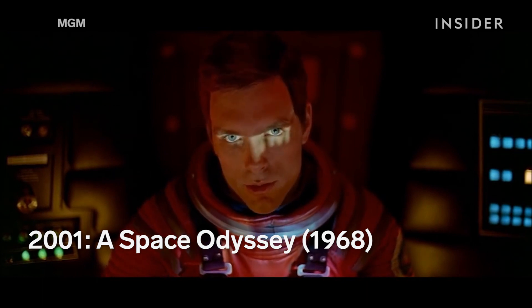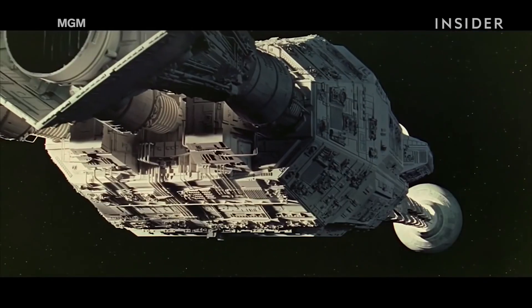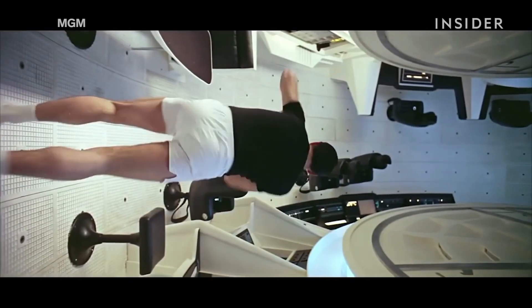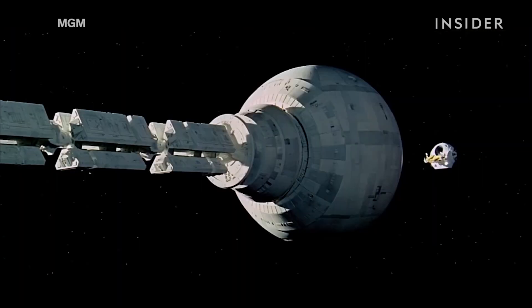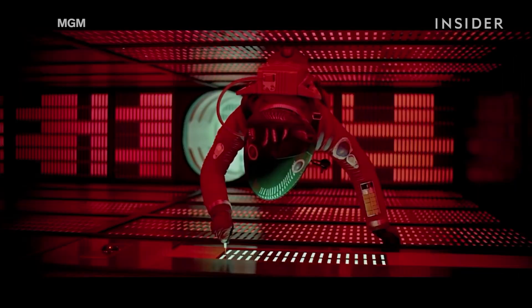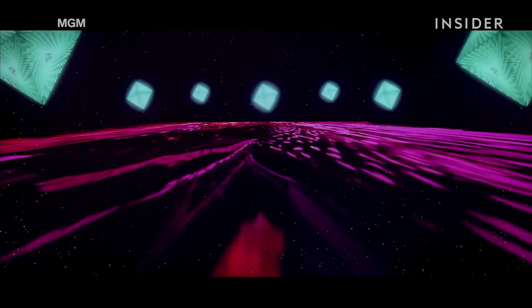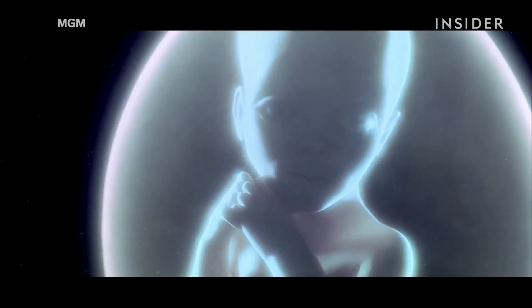"Open the pod bay doors, Hal." "I'm sorry, Dave. I'm afraid I can't do that." 2001: A Space Odyssey came out in 1968. If it were made today, it would probably have been entirely CGI. Instead, the visually groundbreaking film was shot on sound stages in England. Everything from the Ape Men to the spaceship still holds up today. The film took home one Oscar for Best Visual Effects — it would be the only Oscar legendary director Stanley Kubrick would ever win.